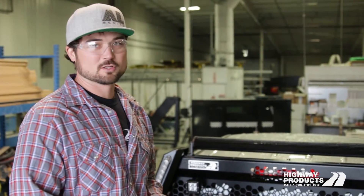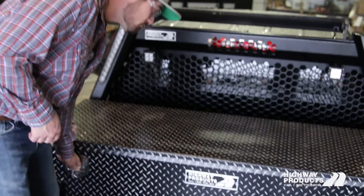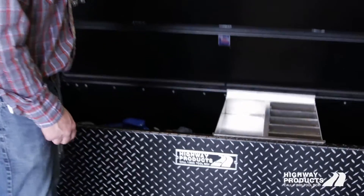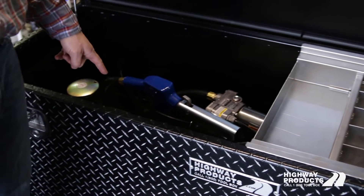Alright, now we can get a closer look at this Phantom Fuel and Tool by Highway Products. This particular one is a single lid. If I unlock this and open it up, now you can see what I'm talking about — you actually have a hidden fuel tank inside the toolbox.